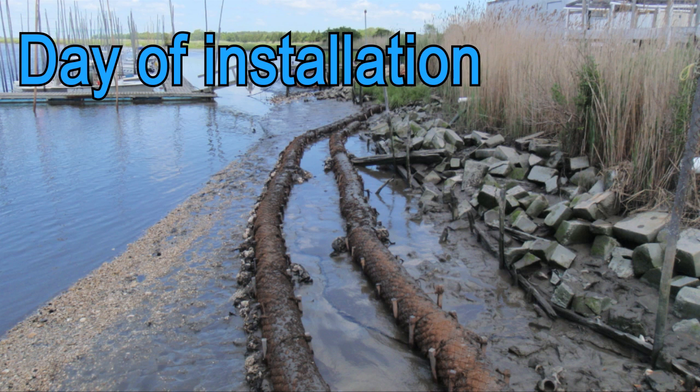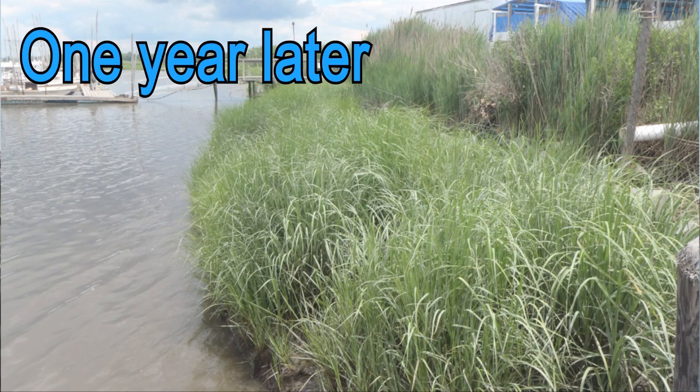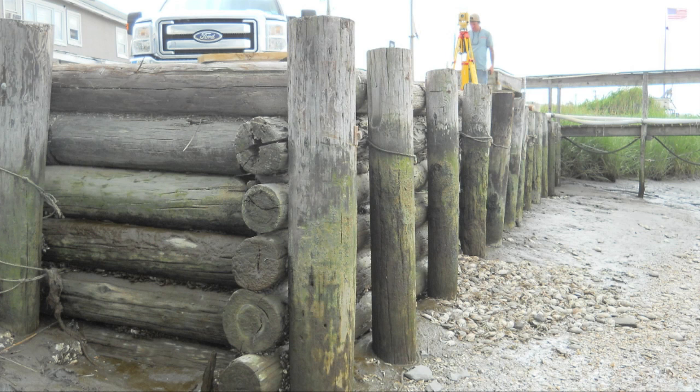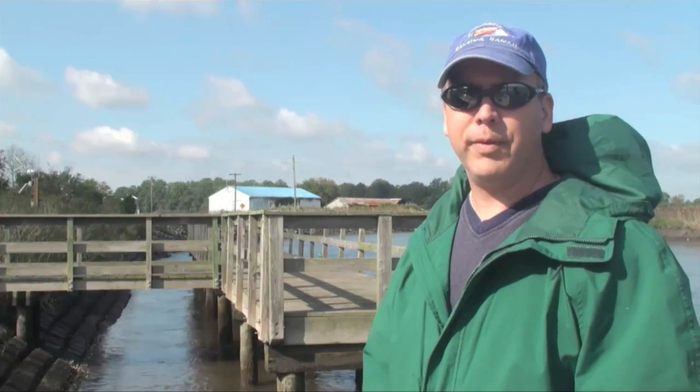Living shorelines have a lot of value. One thing they do is increase the habitat value of that shoreline. When we put in bulkheads or other hard structures along the shoreline, that stops biological activity, and as you do that in one section of shore after another, you're decreasing the environmental value of the whole shoreline. By using living shorelines, we can maintain that value and create a healthier environment for all of us.